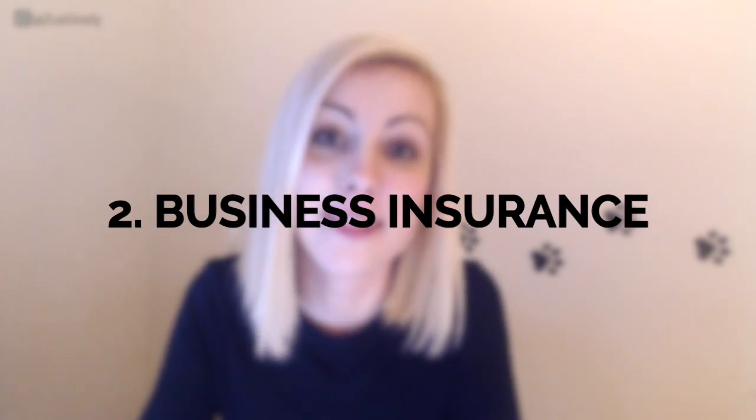The second thing is to get pet sitting insurance, which is just as important as registering your business. Pet sitting insurance protects you from dog bites, damage inside a client's home, lockouts during vacation sits, and more — so you won't have to pay anything out of pocket. Two insurers I recommend are Pet Care Insurance, starting at $129 a year, and Pet Sitters Associates at petsitllc.com, starting at $200 a year.